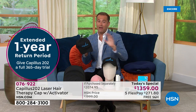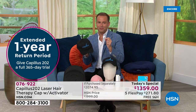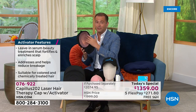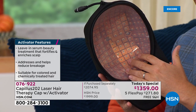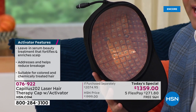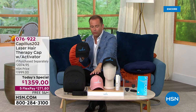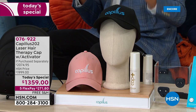Tonight we're celebrating four amazing years with their biggest and best offer ever. The first thing I want to tell you is that the pricing is the best we've ever been able to do. For the cap alone, you would normally spend $2,000. We're offering our package tonight at $1,359. We're also going to include a bottle of the Activator Serum, normally priced at over $60, and we're going to include not one but two sports caps — you'll get the black and the rose/pink color. Total retail value is $2,074.95.